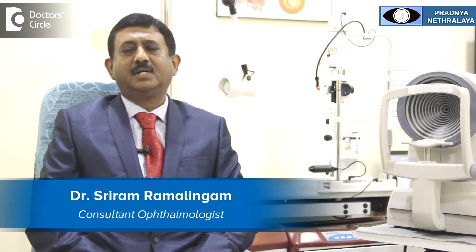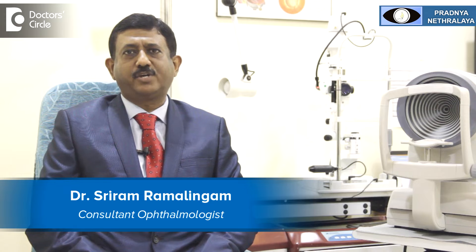Hello, I am Dr. Sriram Ramalingam, Medical Director and Chairman, Pradya Netralaya, located in Aathinagar, Bangalore, specialized in cataract, refractive surgeries, glaucoma and squint.